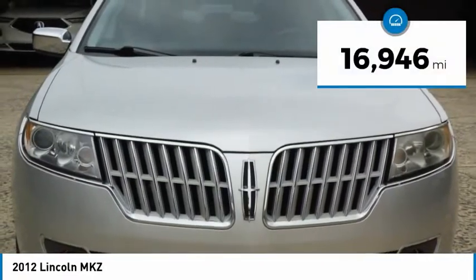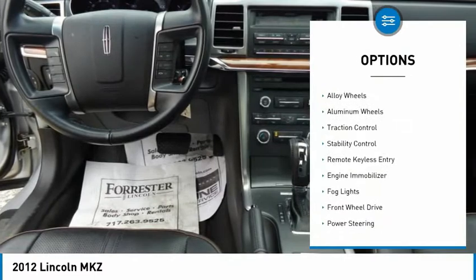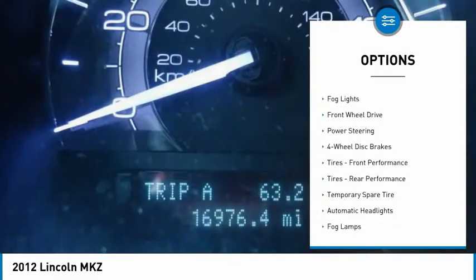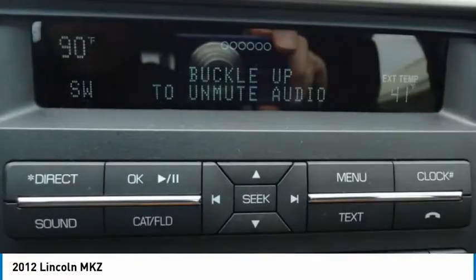This vehicle has less than 20,000 miles. Here are some of this vehicle's great options: tire pressure monitor, heated mirrors, electronic stability control, alloy wheels, traction control, stability control, remote keyless entry, engine immobilizer, and fog lights.